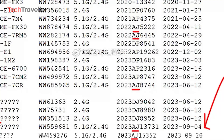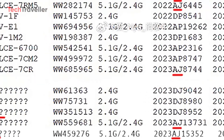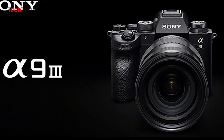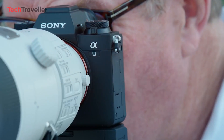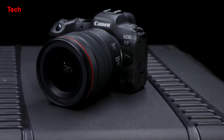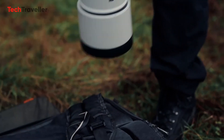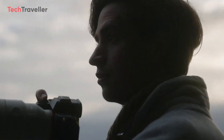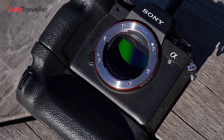A few weeks ago, Sony registered a new camera code in China — WW559681 — strongly hinting at the arrival of the Sony A9 III. This camera will succeed the A9 II and compete with Canon's EOS R5 and R5 Mark II.